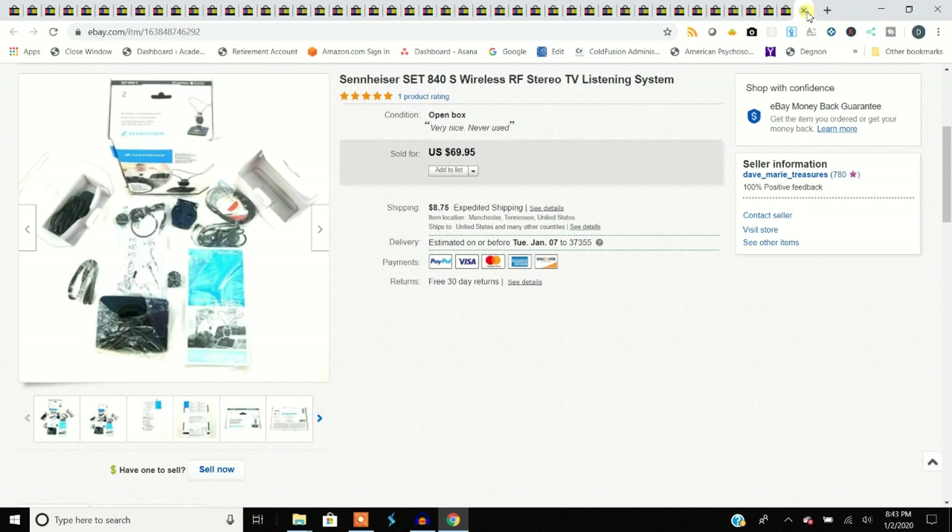Last but not least — we don't show a lot of hard goods in our haul videos, but we do buy them. This is a Sennheiser wireless RF headphone system — not Bluetooth, but radio frequency. Sennheiser is a top-tier name in headphones and microphones. It allows you to watch TV without disturbing other people who are sleeping. That should wrap it up tonight!